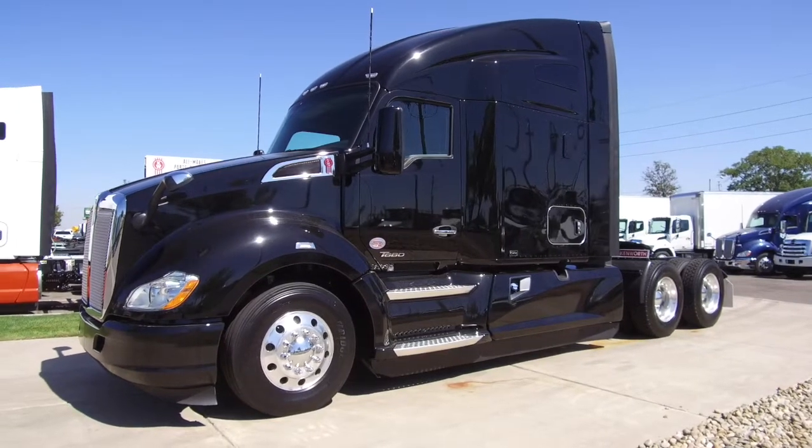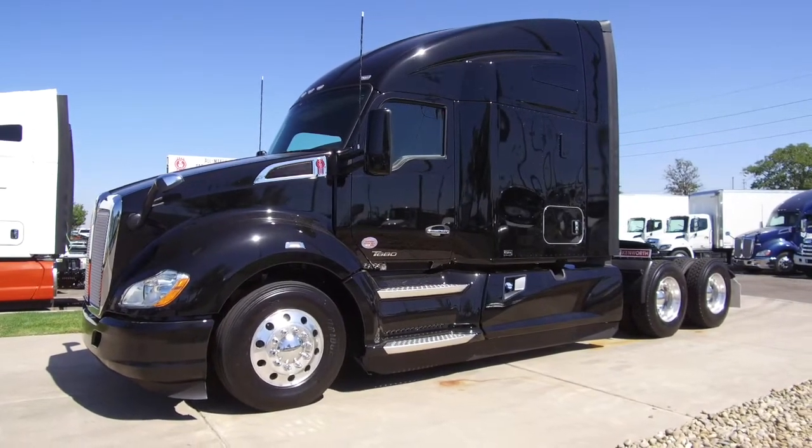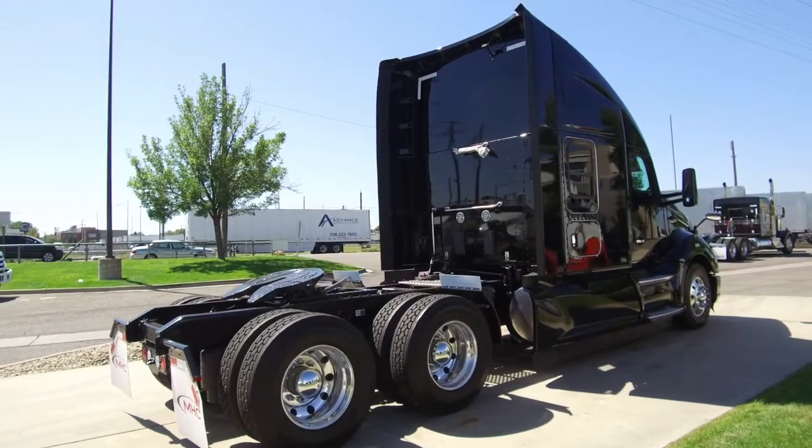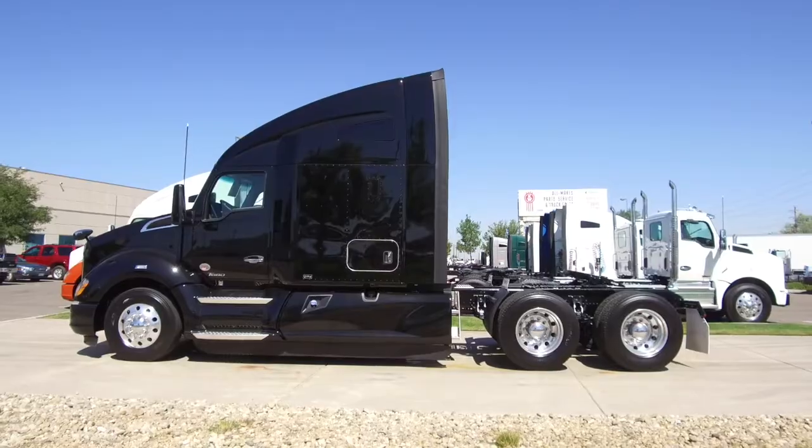Check out this sleek black 2020 Kenworth T680. It's for sale at MHC Denver. It's a 455 horsepower 12-speed automatic with a 76-inch raised roof double bunk.